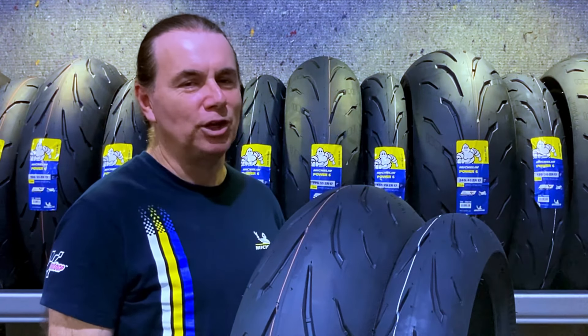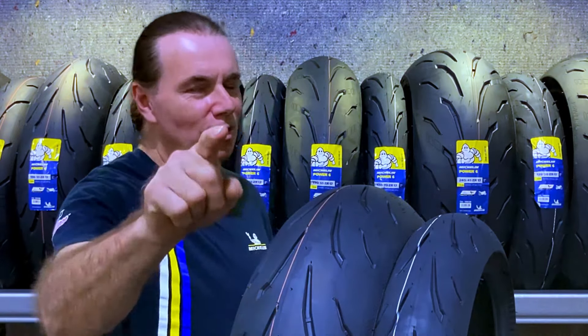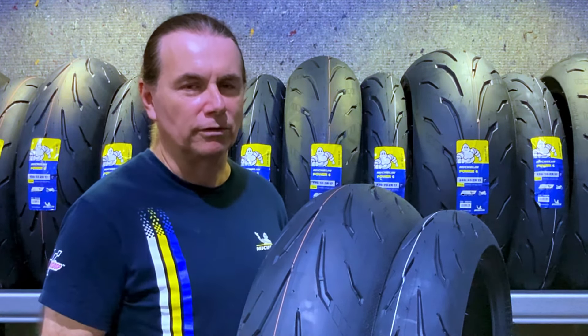Michelin has just released a brand new Hypersport tyre for 2024 and I'm about to tell you all about it. Hi riders, it's Mono from Motorcycle Tyre Warehouse and I'm here to tell you about the brand new Hypersport tyre from Michelin,